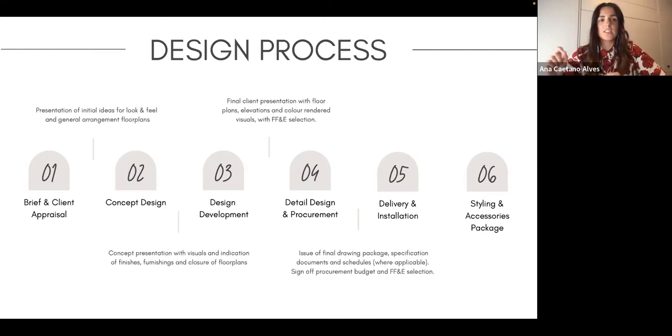This is where the client picks that sofa, that chair, that rug, that light — all of those items. This is your last meeting requiring the client's sign-off. Once the design is agreed, you move into detail design and procurement.